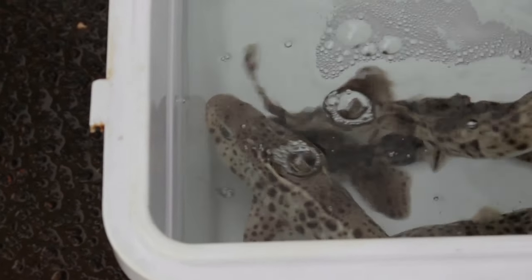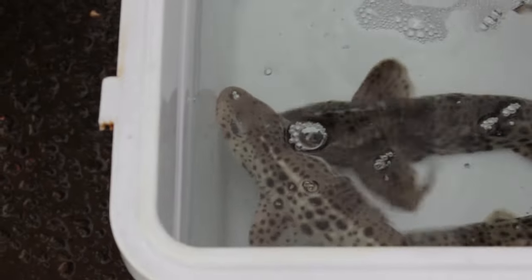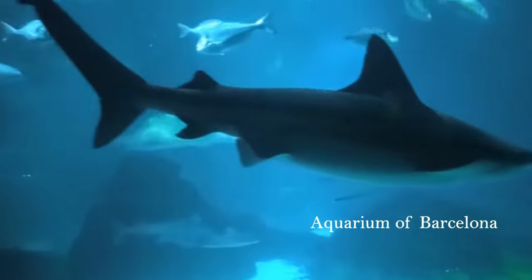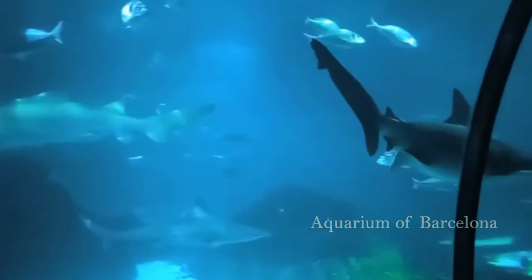Hi, my name is Thais, I'm the Education Officer at the Malta National Aquarium. When it comes to sharks, they have a really horrible reputation in movies, in the media, and even in the news. The thing is, they are wild animals. We need to understand and respect their nature. It is their habitat, not ours.